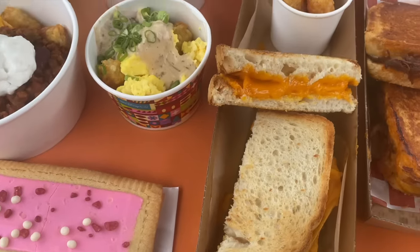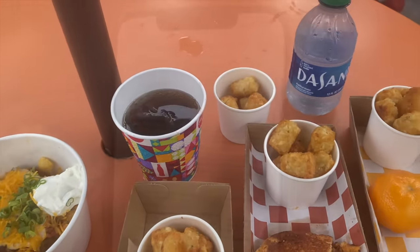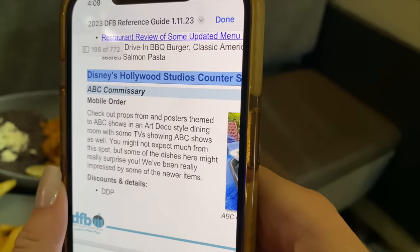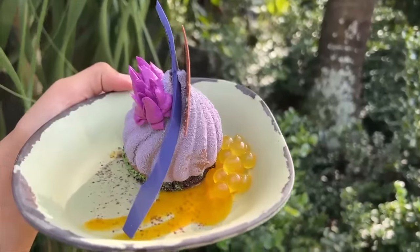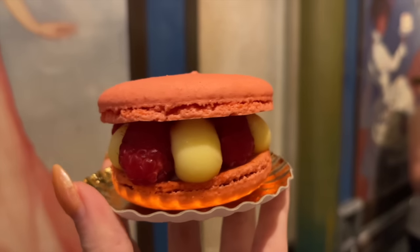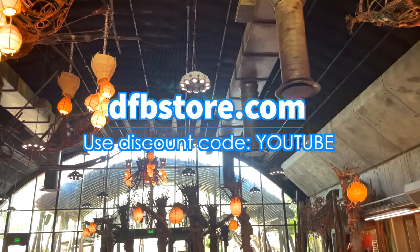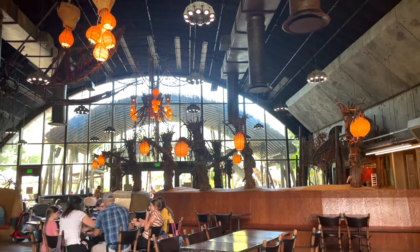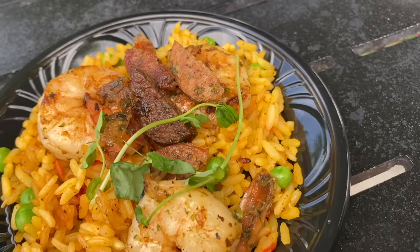We've got so many more dining budgeting tips that we just can't fit into today's video. So when you buy our DFB Guide to Walt Disney World Dining, you're going to get immediate access to downloadable worksheets for planning your trip, sample one-day dining itineraries, and lots more tricks on how to save money on food inside the parks and resorts. Be sure you type in YouTube before you hit the checkout button so you can save money on your total guidebook purchase. And remember, your purchase is completely 100% money-back guaranteed.